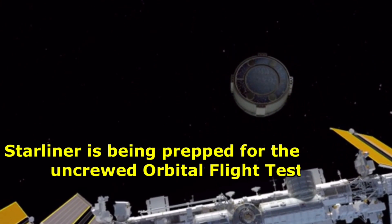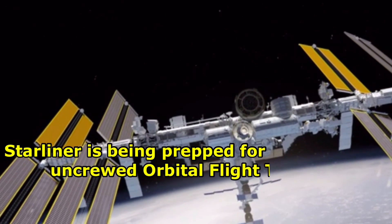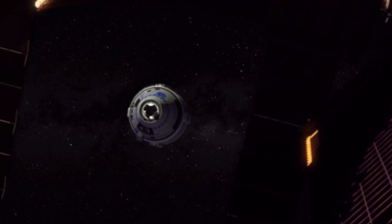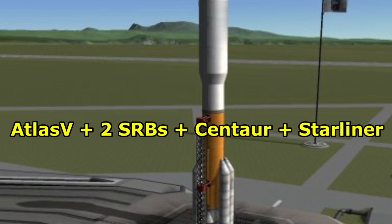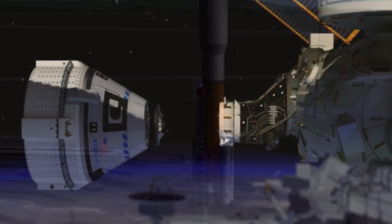Currently, Starliner is undergoing fueling for the July 30 uncrewed orbital flight test 2. ULA will use the Atlas V with two solid rocket boosters and a dual-engine Centaur to launch Boeing's CST-100 Starliner into space for NASA's Commercial Crew Program.